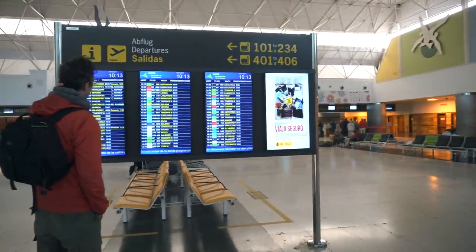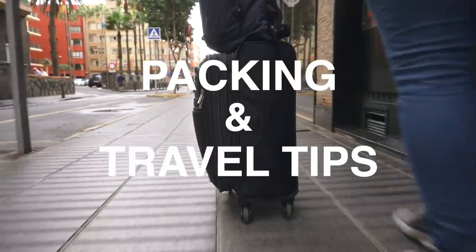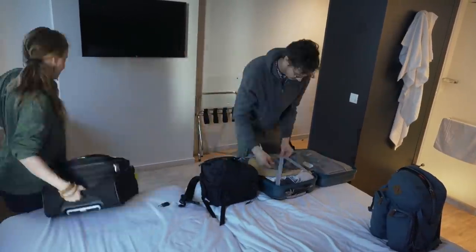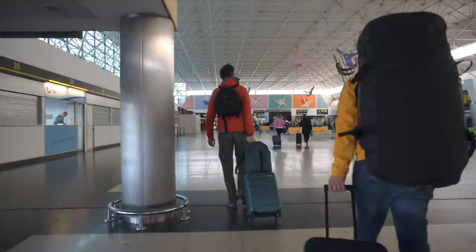Hey everyone, we just got back from our most recent trip to Portugal and Spain and we've got some great packing and travel tips that we want to share with you to make your next trip more efficient and comfortable. This trip was a little bit complicated to pack for, so it really forced us to use all our travel experience to make it work.